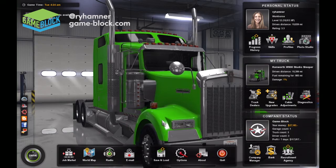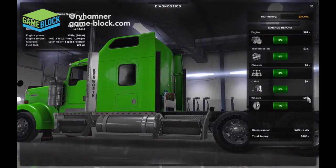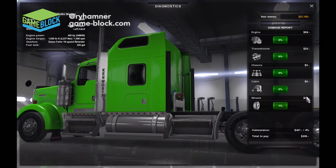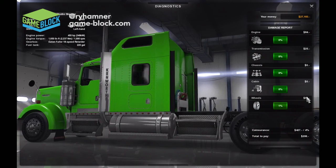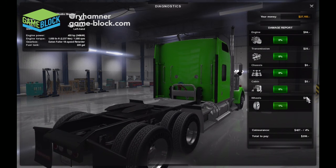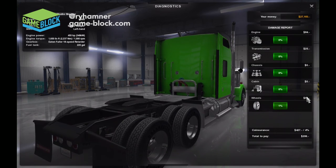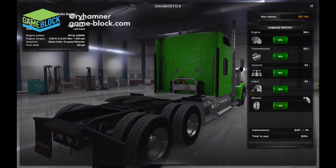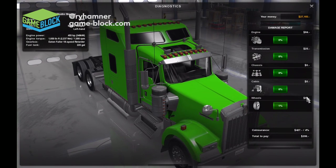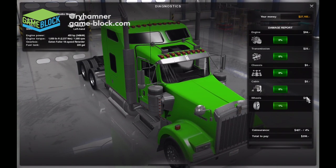That's going to do it for us today. 1% damage — somehow I damaged the truck. Looking at the diagnostics, it's the wheels — just general wear and tear, costs $200 to fix. That is today's episode of American Truck Simulator. We're going to work hard to make this a regular portion of GameBlock.com because it's just such a fun game and everybody seems to dig it. Thanks for watching — we will post another one of these videos very soon. Have a good day everybody!